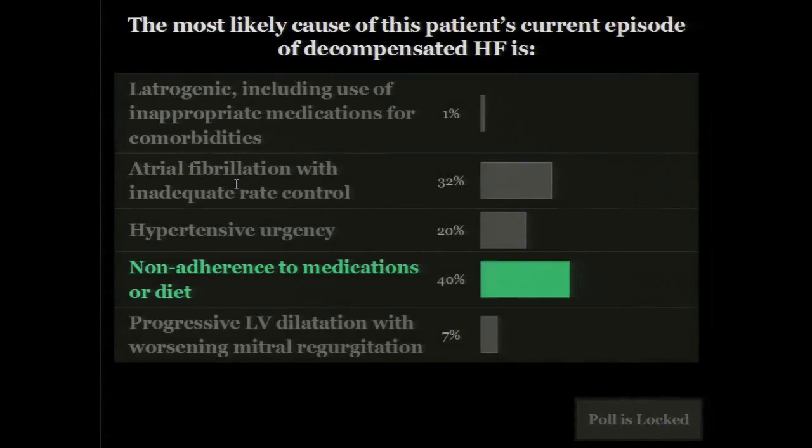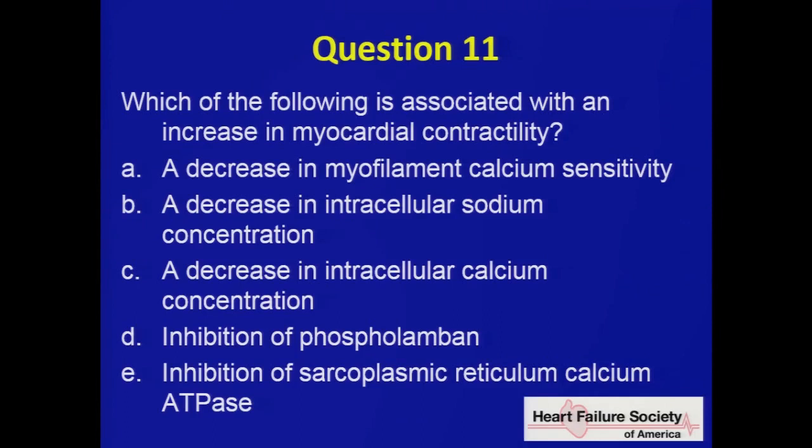Question eleven. Which of the following is associated with an increase in myocardial contractility? A) a decrease in myofilament calcium sensitivity; B) a decrease in intracellular sodium concentration; C) a decrease in intracellular calcium concentration; D) inhibition of phospholamban; E) inhibition of SERCA. This is a straightforward knowledge-based question if you understand the mechanisms of contractility at a cellular level.